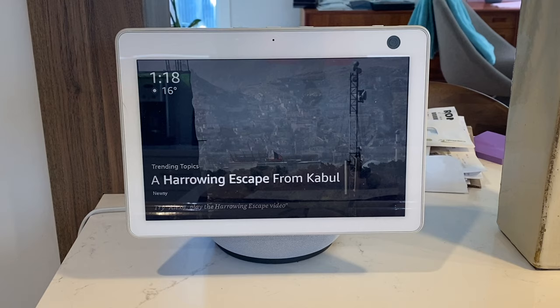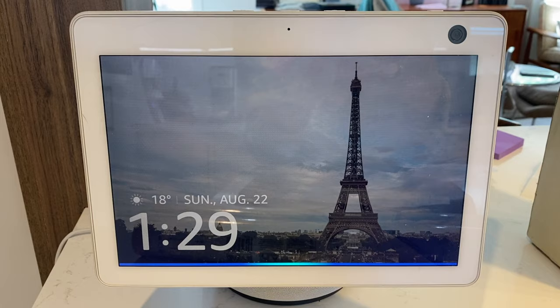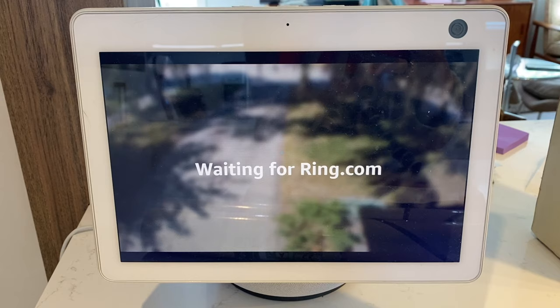When the doorbell rings, Amazon's Echo Show 10 will automatically open the video feed on the device's screen so you can see in an instant who's there. Plus, at any time you can ask Alexa to show you the front door — or whatever the name of your video doorbell camera is — and check in on your live view as well.